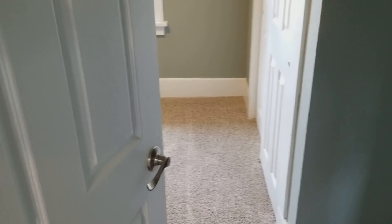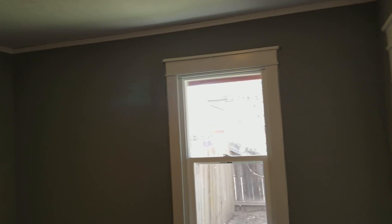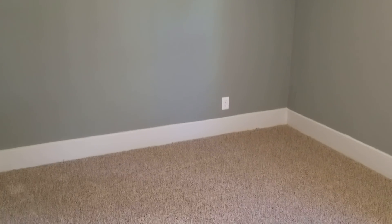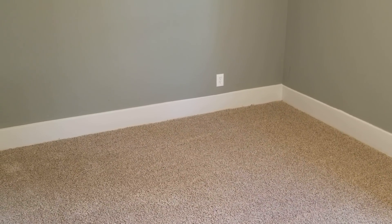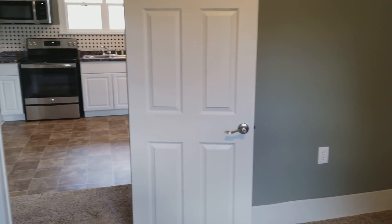And here is the other bedroom — you can see the new doors. We put carpet in this house just because it's the most economical thing we can do. It's cheaper than hardwood, obviously, cheaper than laminate. And in this price range, you don't have to make a house super fancy to get it sold. It just has to be in decent shape.